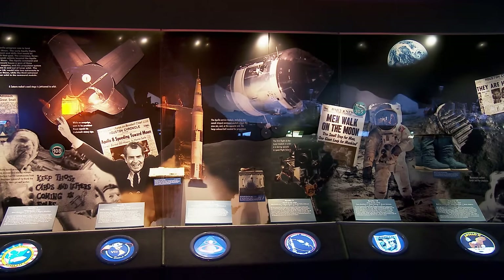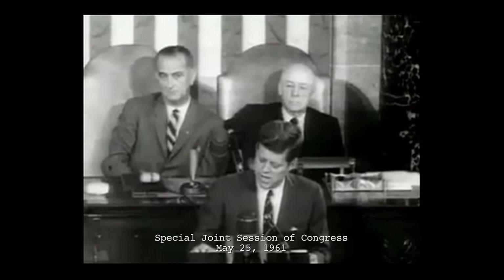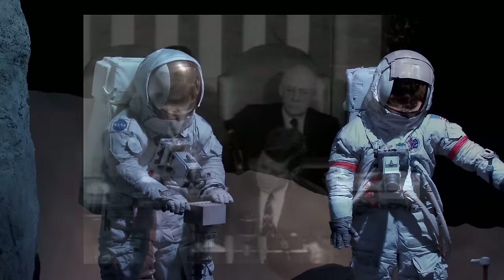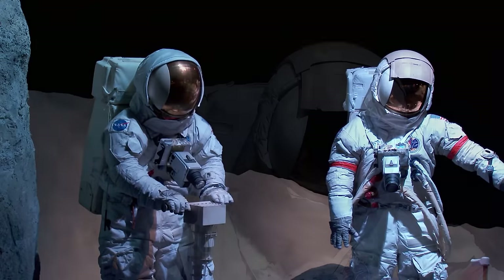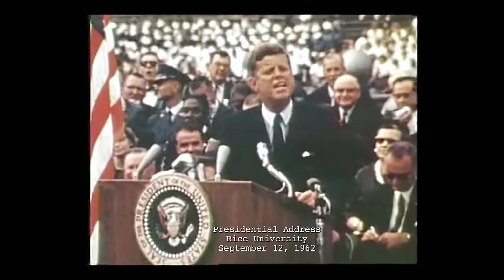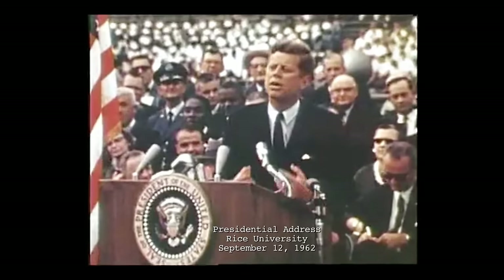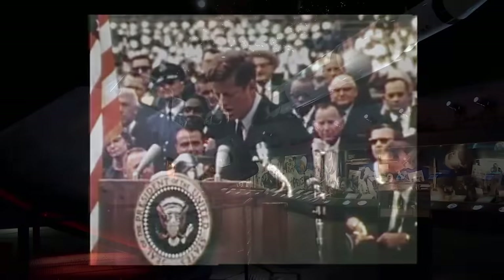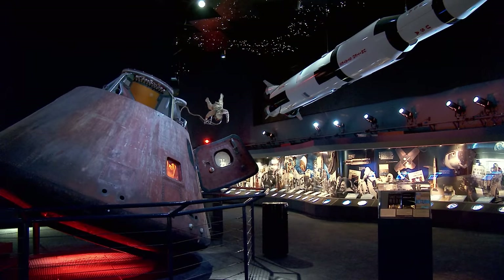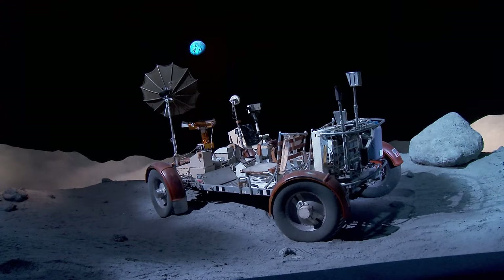But beyond the mock-up vessels and the space games, this place has a number of incredible historic objects from the various NASA missions, which all tell the story of how us humans got the crazy idea to go to space. 'I believe that this nation should commit itself to achieving the goal before this decade is out of landing a man on the moon and returning him safely to the Earth. We choose to go to the moon in this decade and do the other things, not because they are easy, but because they are hard. Because that goal will serve to organize and measure the best of our energies and skills.'